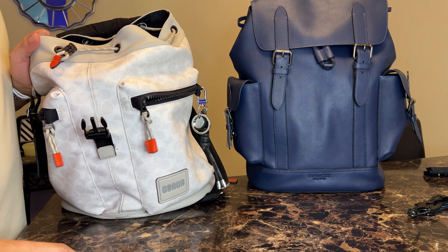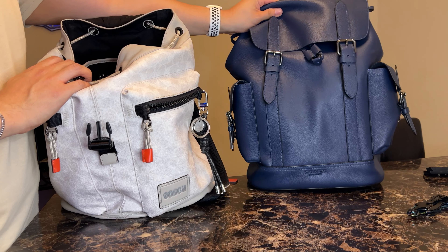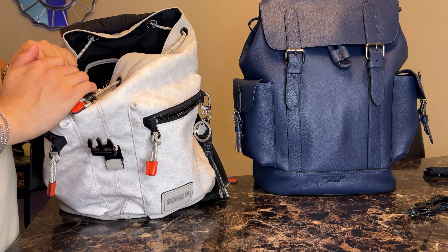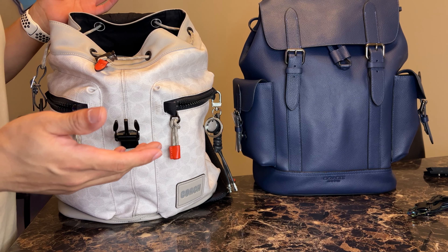Hey everyone, so I just got this new bag. If you look back at my last video, it should be a video of me unboxing this new Hudson backpack from Coach. So I thought I would do a quick 'what's in my bag' just because I'm going to be switching to this one, so I thought why not make it a video.